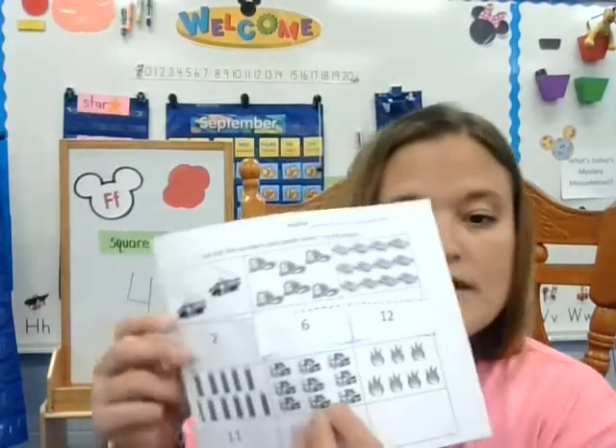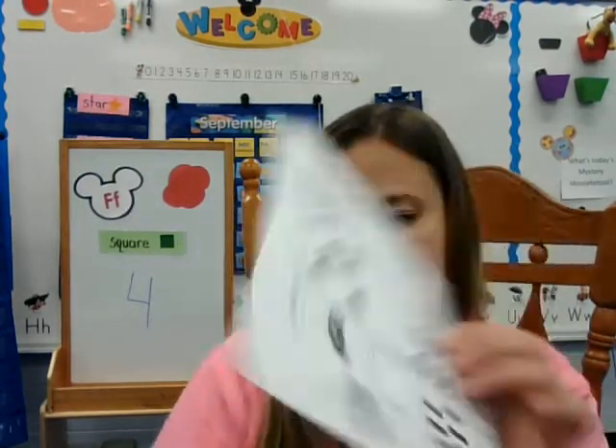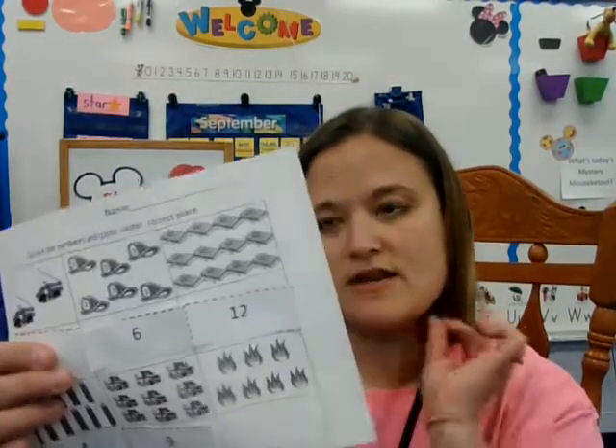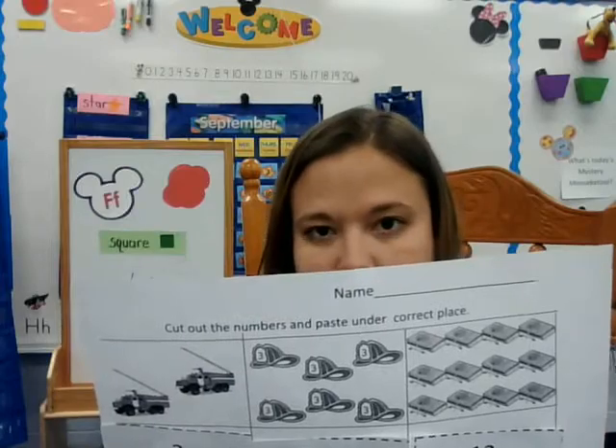Let's see how many ambulances there are. One, two, three, four, five, six, seven, eight, nine. Now I need my number nine — I already have it cut out. I'm going to glue it down there. Now let's see how many flames. One, two, three, four, five, six, seven. So I'm going to find the number seven and glue it right there at the end. You guys are doing a really nice job today. Now we have seven. Make sure you write your name at the top, and you're all done with this activity.